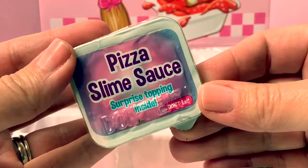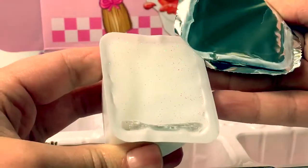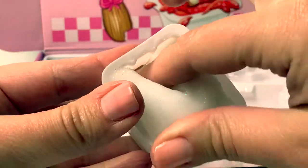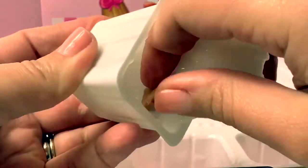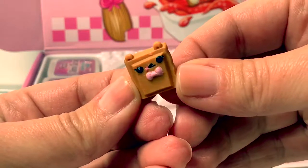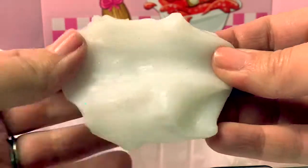Let's take a look at this pizza slime sauce — a surprise topping inside! Ooh, this is sparkly slime! It's white and sparkly. What is the surprise inside? Aww, super cute! This is a chocolate called Choco Square. Ooh, I love this slime — it feels like Play-Doh!